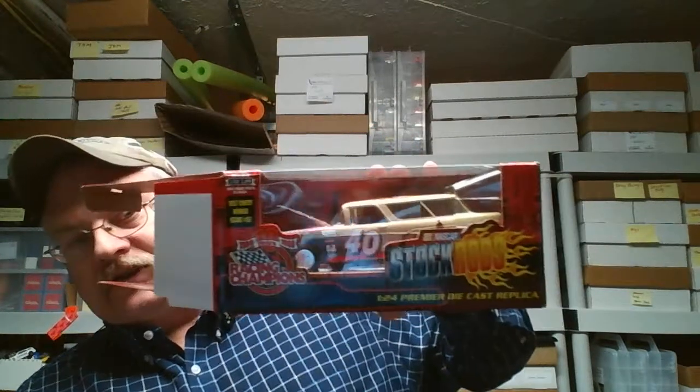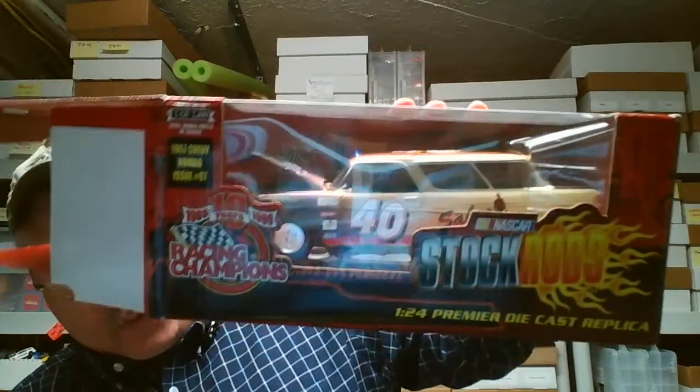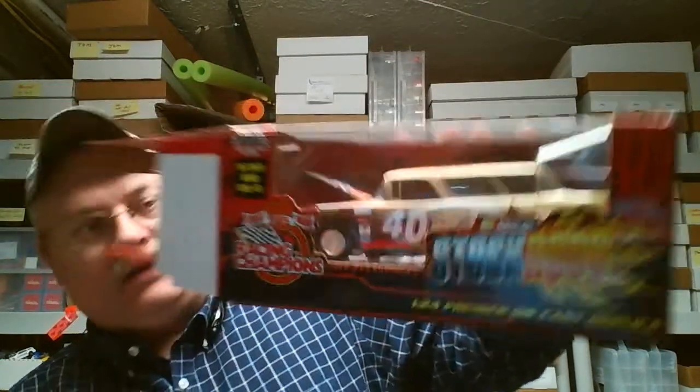Hey everybody, Paul Wooten, Wagon Wednesday once again. Today we're actually going to talk about some larger scale wagons. Starting off by showing you this Racing Champions 1/24 scale 1957 Chevy Nomad — the NASCAR Stock Rod — so it's fictitious.